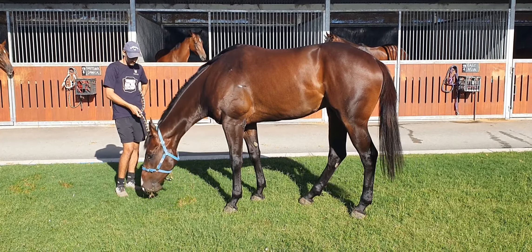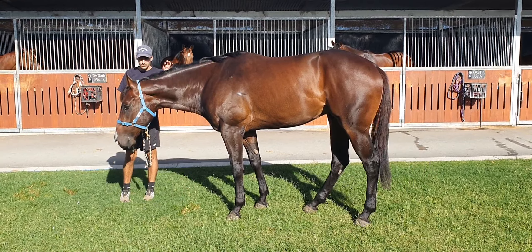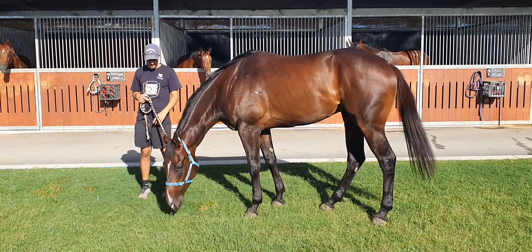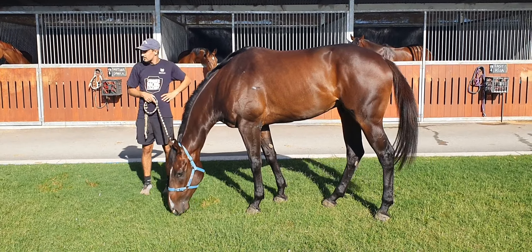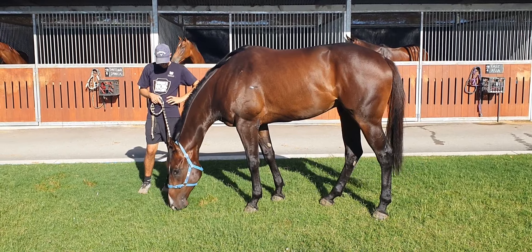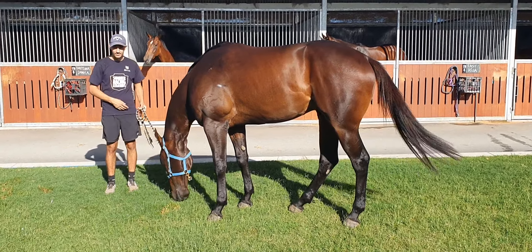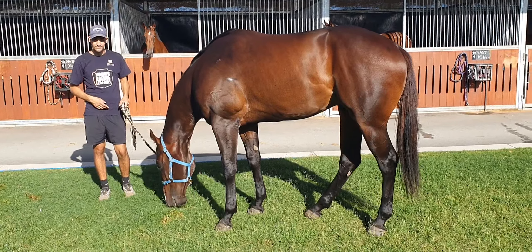So we're going to start galloping him next week. The next couple of weeks we'll apply plenty of pressure to him, and hopefully he stands up, guys, and we get him to the races. We'll update you as we increase the pressure and we're getting closer to a barrier jump out or a trial. But I've got to say, team, he's looking in great order and he's moving well. Cheers for now.